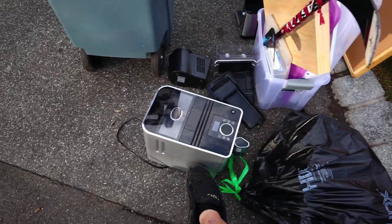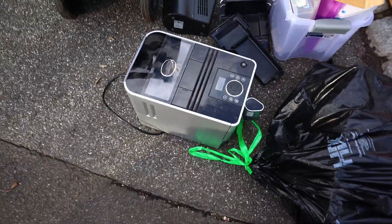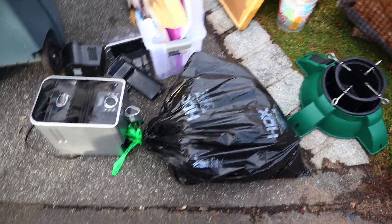Alright, so I guess that's about it for this pile. I don't think I'm going to mess around with the coffee machine. Sometimes these espresso machines can be valuable, but I don't really want that. So let's go find some more stuff.